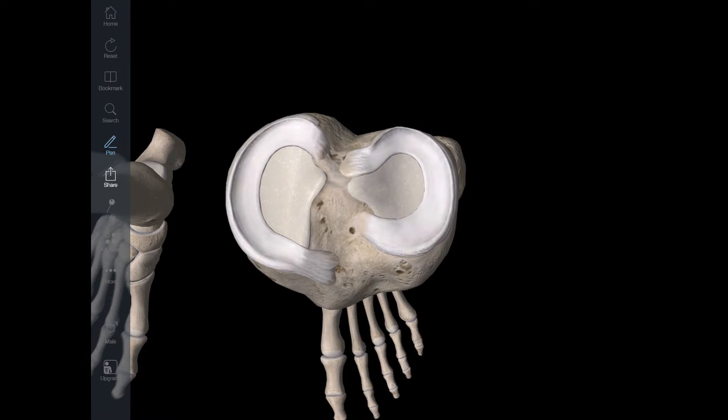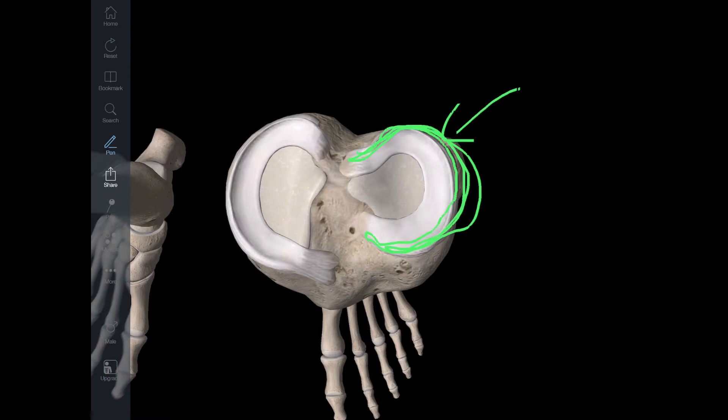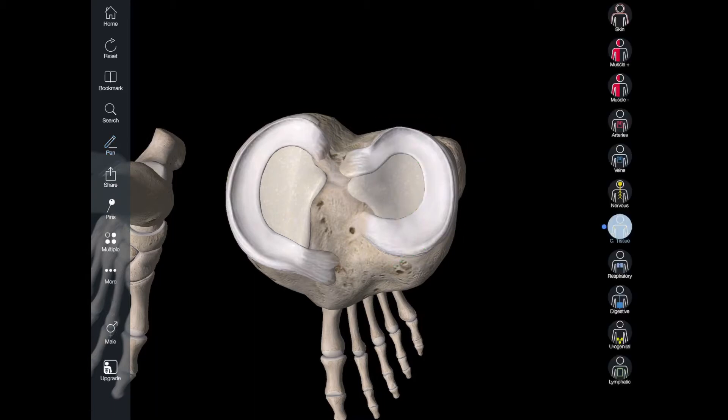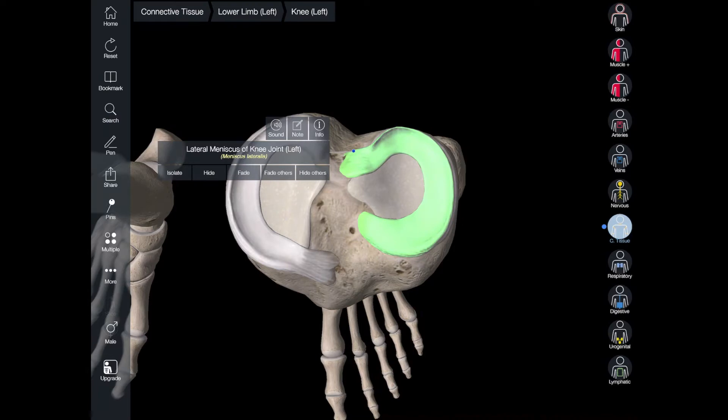The meniscus has different zones that receive varying amounts of blood supply. The outer portion gets a lot of blood supply and a lot of healing capacity — that's a good thing. If the tear is on the outside, it is more likely to heal. But if the tear is more on the inside, it's tougher to heal because there's less blood flow to that inner portion of the meniscus.